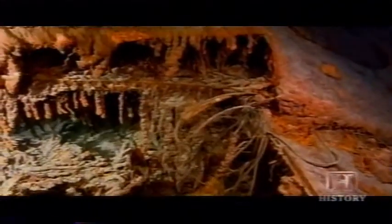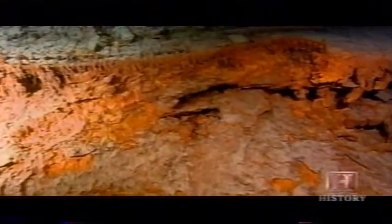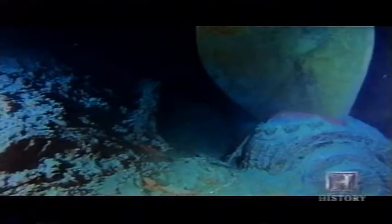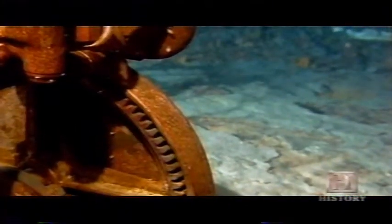Today, the ship that was called Unsinkable is dissolving away. Time and the ocean are completing what the iceberg began. Eventually, it will collapse upon itself. There will still be pieces of Titanic forever — the beautiful propellers in the back are made of bronze, and they will be there. The telemotor gears will be there too.